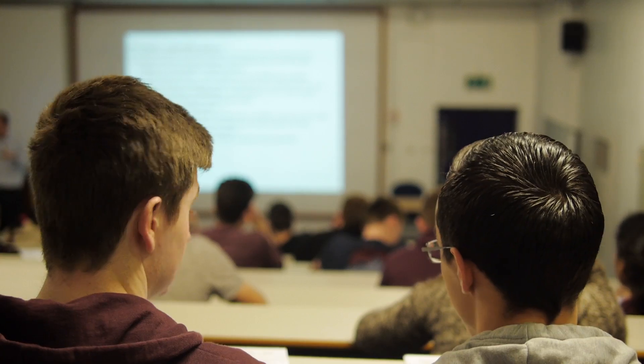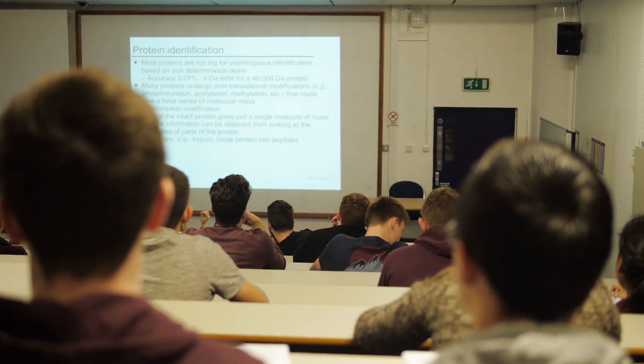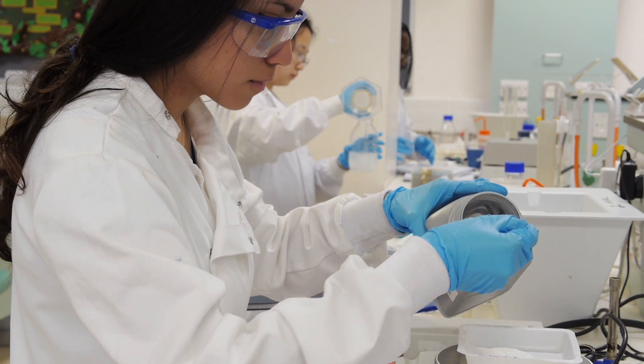If you opt on to the industrial placement course, you go away and work for a company for a year. I worked for a company that makes gene therapies and it was a really good, enjoyable year. I learnt a lot of science very quickly — in the beginning it was kind of tough — but now I'm a lot more confident and capable in the lab.